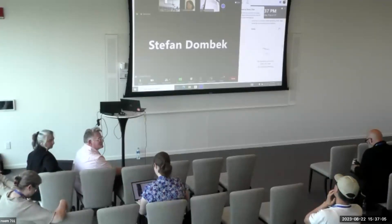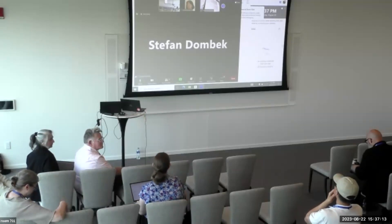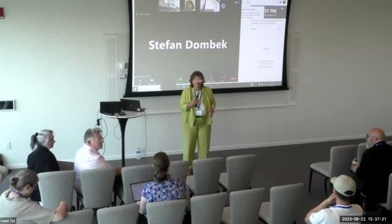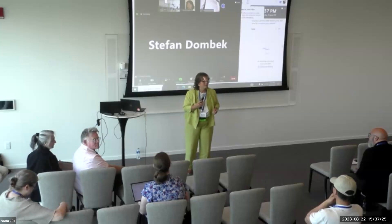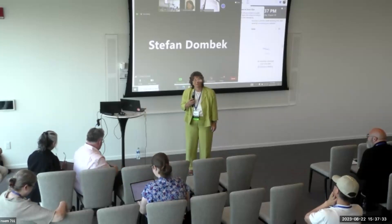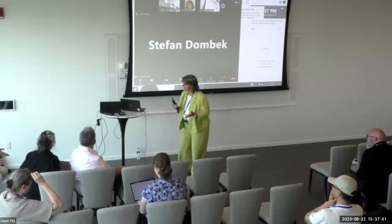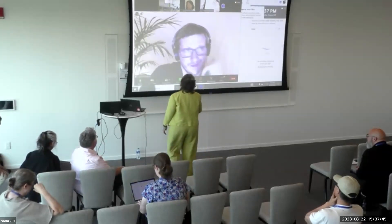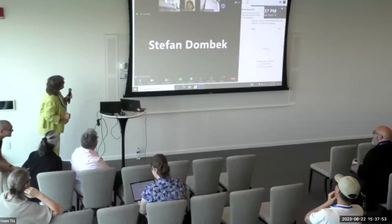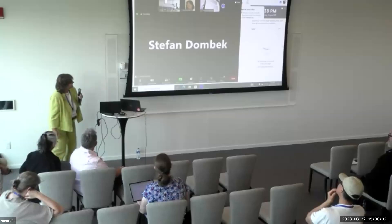How many people have implemented reporting? About three. How many are thinking about it? Quite a few. Feel free to reach out to us — we are happy to share our experiences, including the gotchas and all that. Stefan, do you have any other words of wisdom? Stefan's disembodied voice joined us from 10 PM his time, and it sounds like he's heading to bed now. Thank you, Stefan.